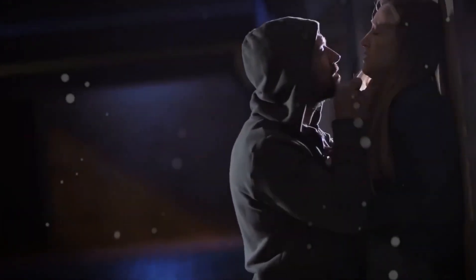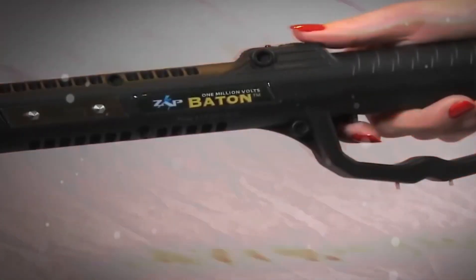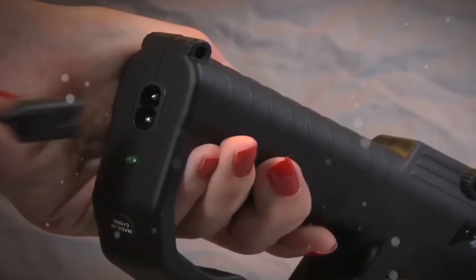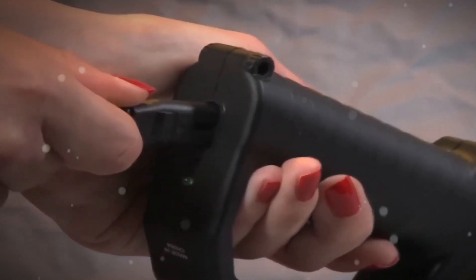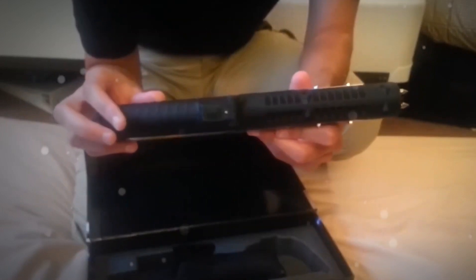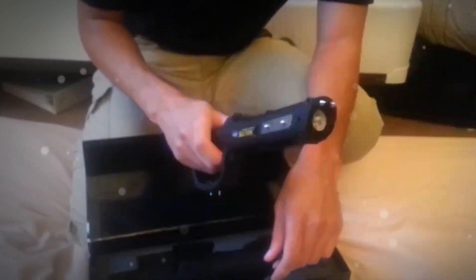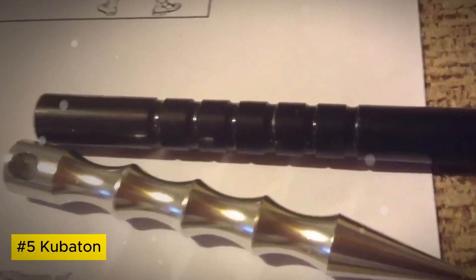Zap Stun Baton: The Zap Stun Baton is a powerful self-defense tool designed for personal safety. Featuring a durable and compact build, it combines a flashlight and stun gun for dual functionality. The high-intensity LED flashlight provides illumination, while the stun gun delivers a non-lethal electrical charge to deter attackers. Its ergonomic design ensures a secure grip and quick access to the activation button, providing a swift response in threatening situations.